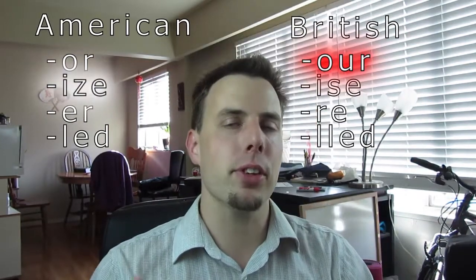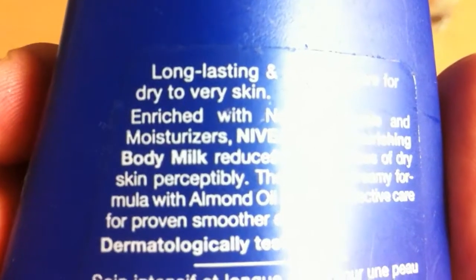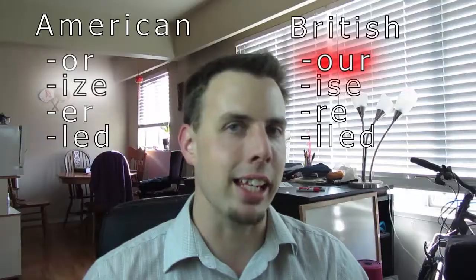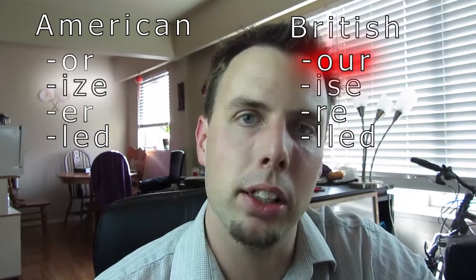The next one is I-S-E versus I-Z-E. If you look here on this bottle of moisturizer, you see that Canadians use the American style, I-Z-E. But I-S-E doesn't really look that strange, and everyone would understand what it means.